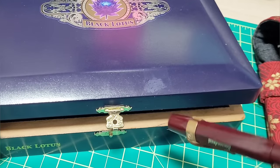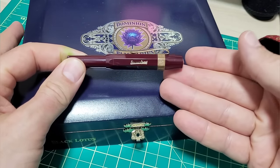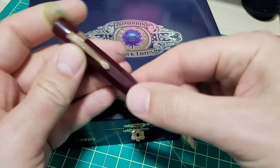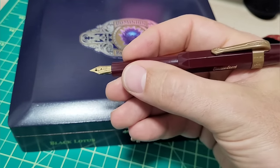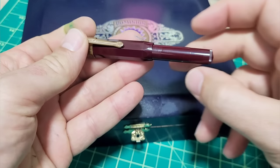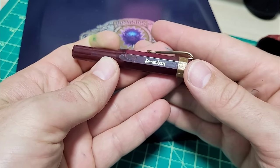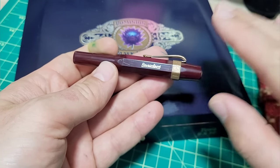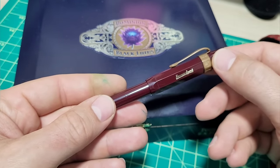In no particular order, first up is the Kaweco Sport. I totally get it — the functionality, they're kind of cute, reasonably well made, pricing is good, goes from small to big, very portable pocket pen with lots of nib sizes. It looks all right, but dimensionally it's just that extra little bit too small for me and also quite light. The stainless steel version I actually liked quite a bit at the Vancouver Pen Club meeting, but the standard plastic Sport is just not for me.